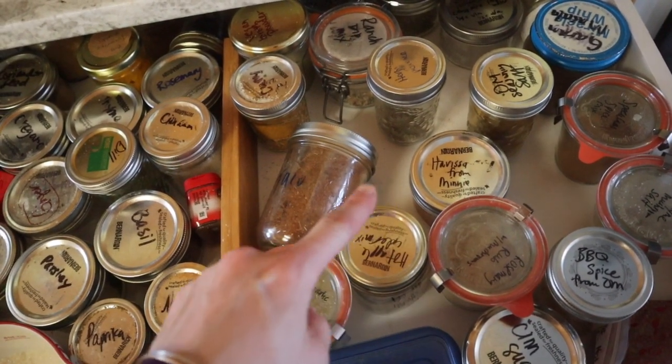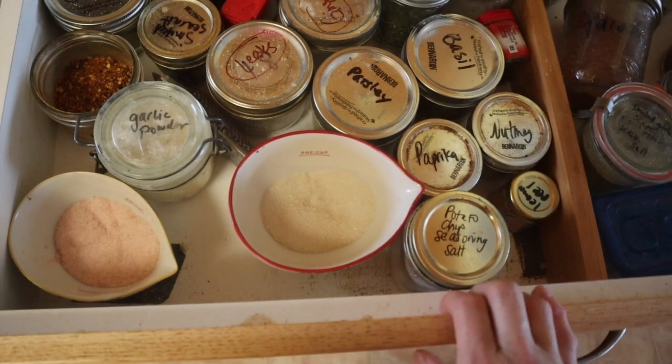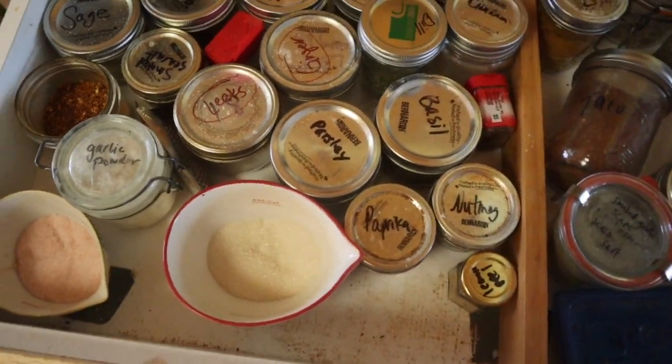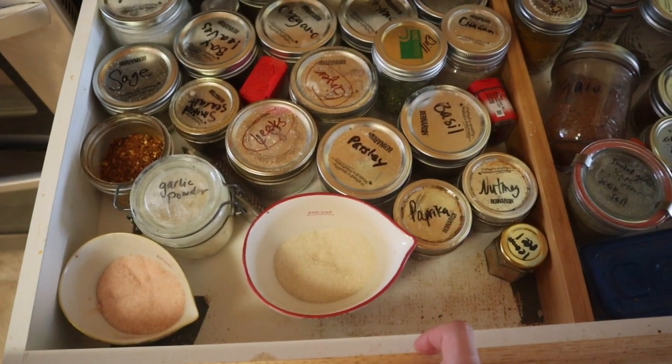I make almost all my own mixes and blends. I will link whatever ones there's a recipe for and it's not just made up. What I'm gonna do is tell you what each one is and what my favorite uses are for. So let's get going.